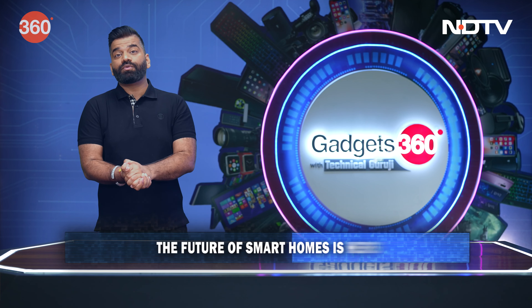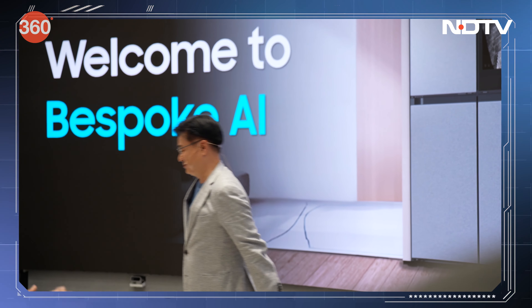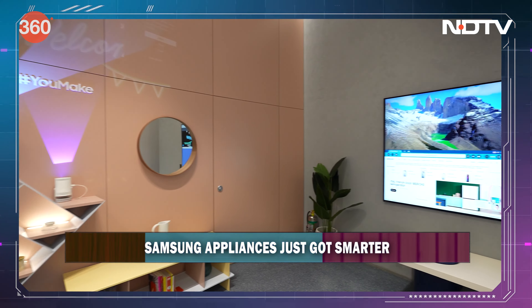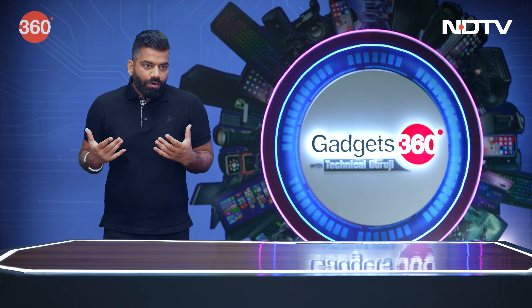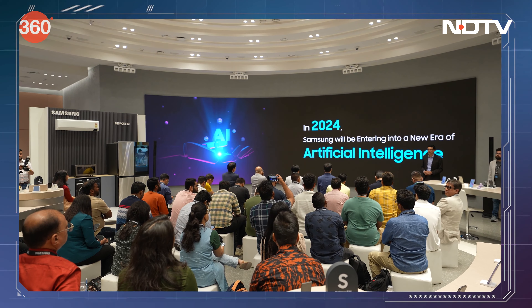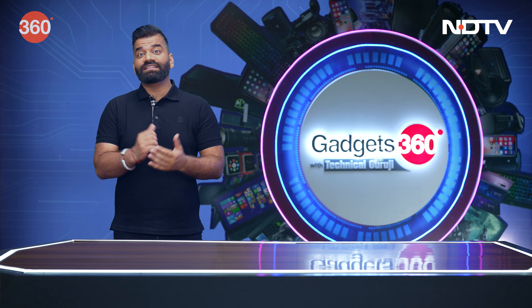I'm going to talk about Samsung's latest Bespoke AI in the field of home appliances. Samsung has just launched it and I was able to experience the power and the potential of Samsung's Bespoke AI — how AI is able to make our experiences a bit more comfortable, where we can use all the appliances intelligently, without any tension.